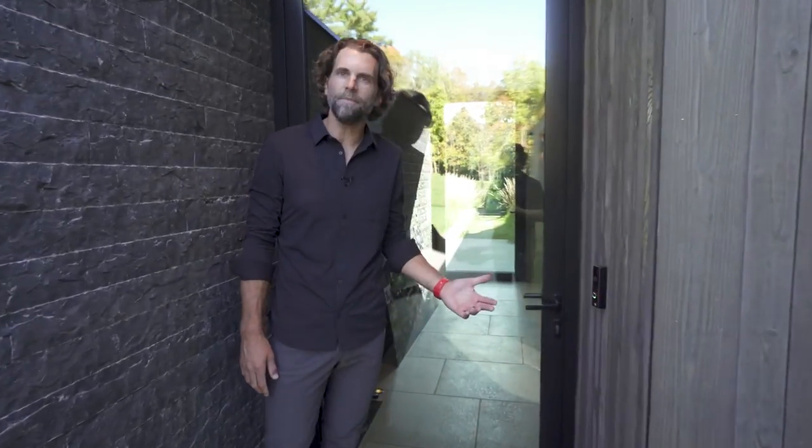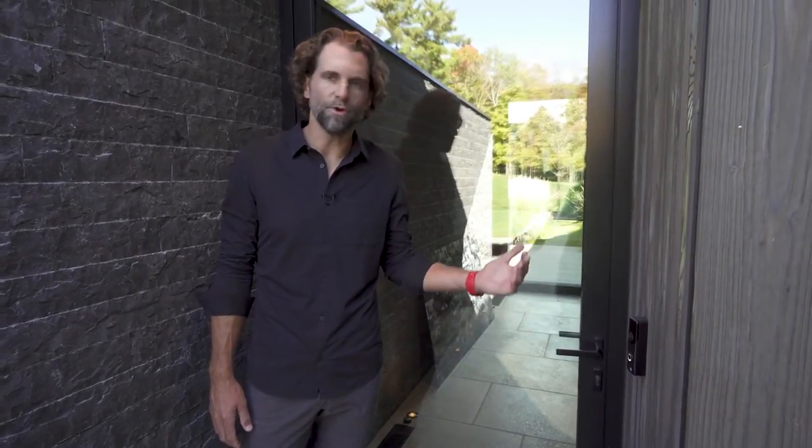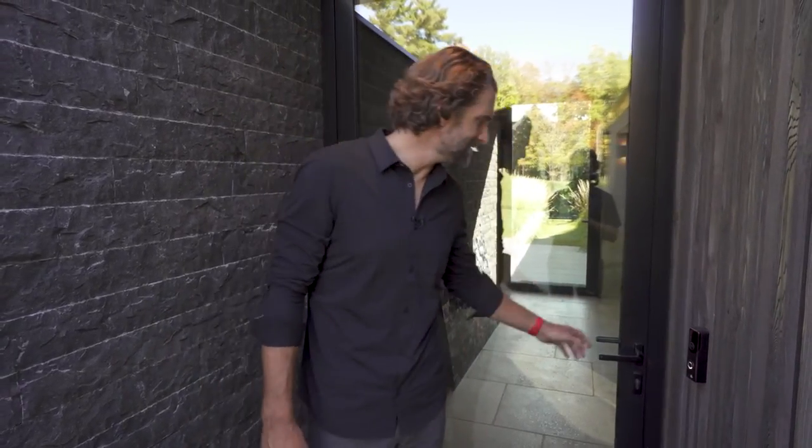At the entry here we have a door phone by SkyBell. It's integrated into the Alarm.com platform. It has motion detection capabilities and analytics, and of course if you press the doorbell it will ring the client's phones.